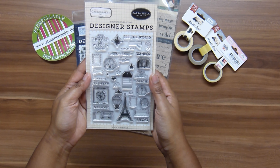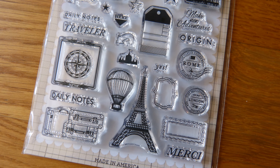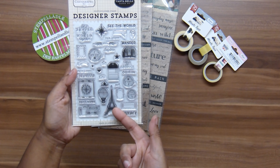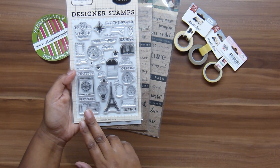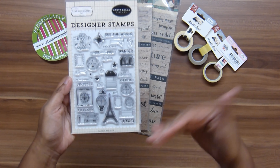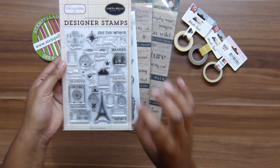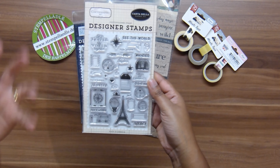This is another stamp set from Carta Bella, from the Cartography collection — it's called the 'See the World' stamp set and it's more generic, suited to travel in general wherever you go. Of course there's an Eiffel Tower because everything travel-related has one! It also has luggage, words like 'wonder' and 'see the world,' a compass, and really small details — tags and tiny date stamps — that are great spread all over a 12 by 12 layout to make it something you really want to look at.